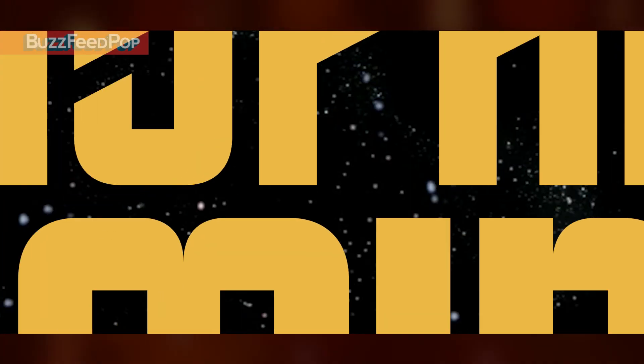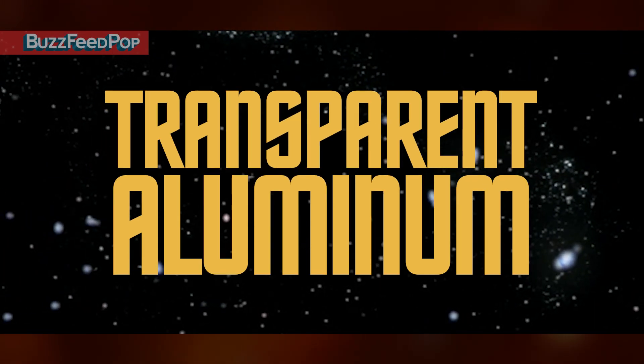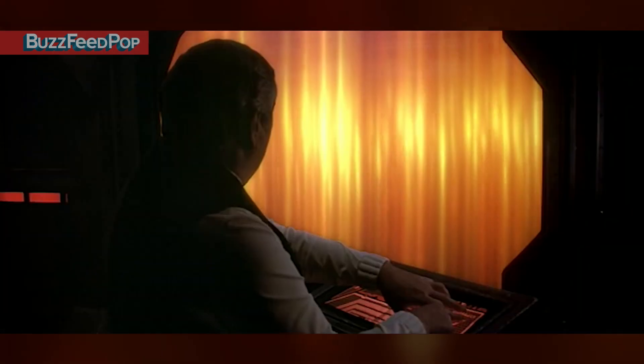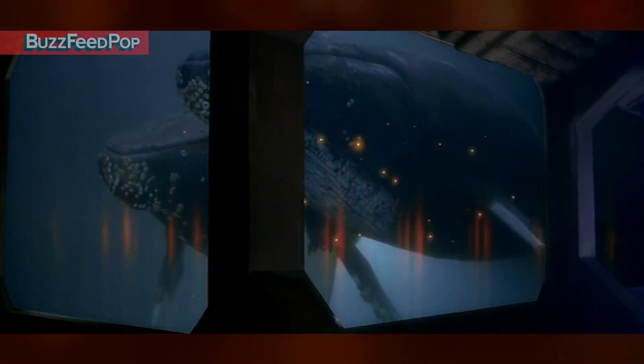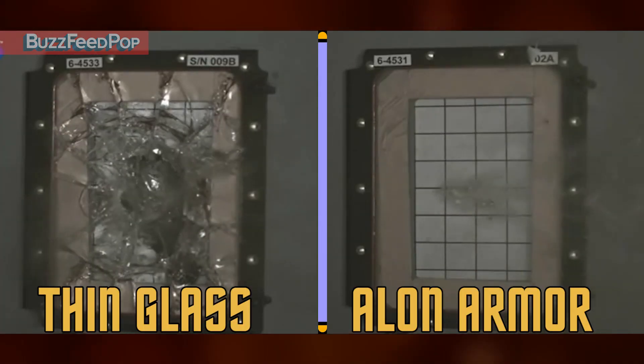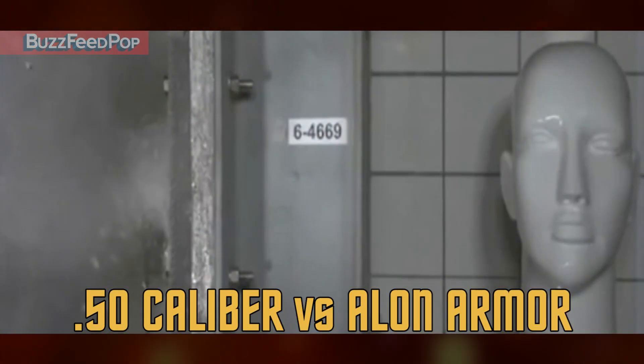Next up on our list, an overlooked essential for all interstellar space travel. What did you think space windows were made of? When the Enterprise crew traveled back to 1986, Scotty handed over the formula for creating the super strong yet incredibly thin glass that proved to hold up against nearly everything the universe threw at it. Due to Scotty's interference with the timeline, transparent aluminum armor is now marketed as Alon by the Cermet Corporation.